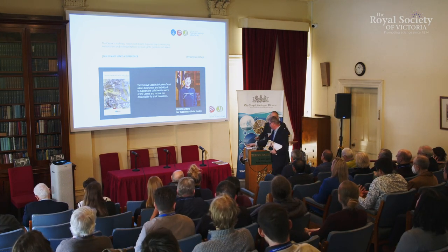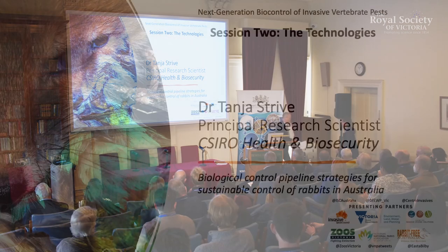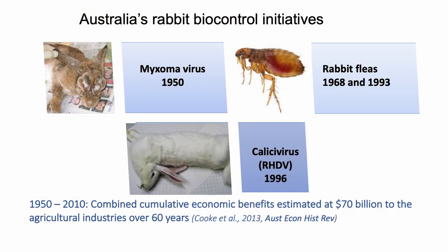As an emcee, you love self-regulation. Thank you very much, Andreas. Our next speaker is Dr. Tanya Striever from CSIRO. Tanya is leader of the host-pathogen interactions research team in the CSIRO Biosecurity Flagship. Over to you, Tanya. Thank you very much for the introduction, and I acknowledge the traditional owners of the land on which we meet today.